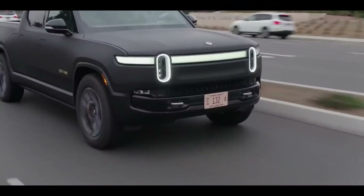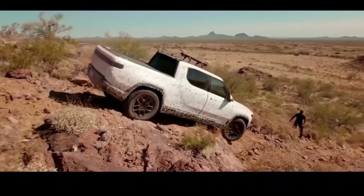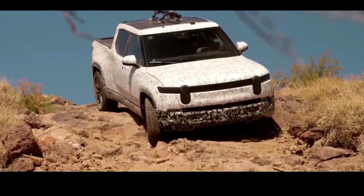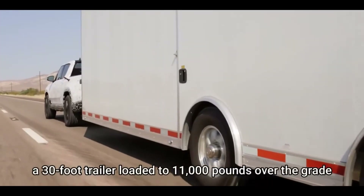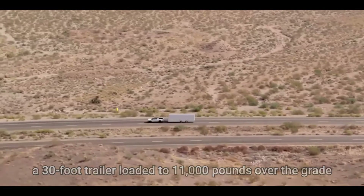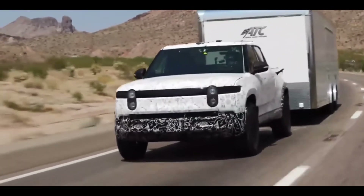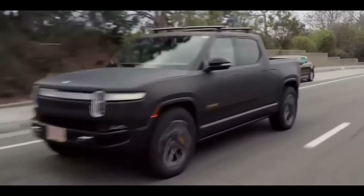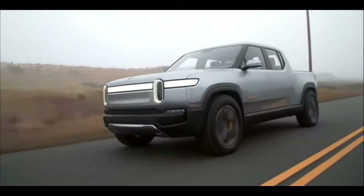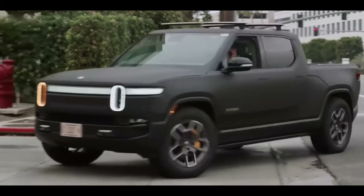The 2021 R1T comes standard with all-wheel drive, thanks to a configuration identical to the Tesla Model X in which each axle is driven by its own electric motor. The 135 kilowatt-hour model will be the fastest of the three with 754 horsepower and a 0 to 60 miles per hour time of 3 seconds. Adjustable air suspension will be standard at launch with clearance heights ranging from 8 to 14 inches. Buyers who pre-order may expect delivery by spring 2022. The launch edition costs $75,000, while a more affordable Explore trim will join the range in January 2022. The truck will be sold directly to customers.